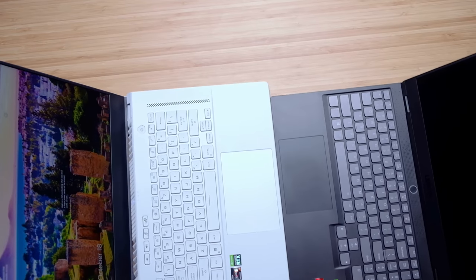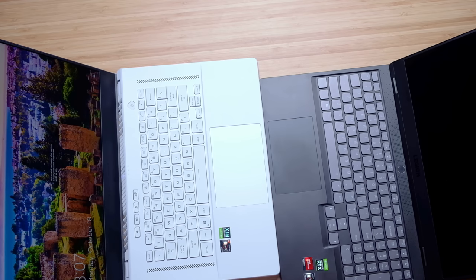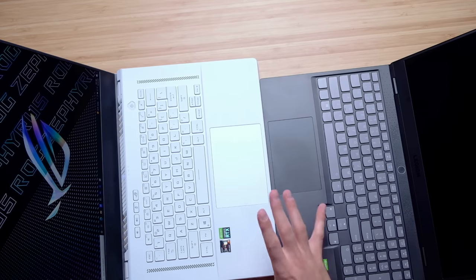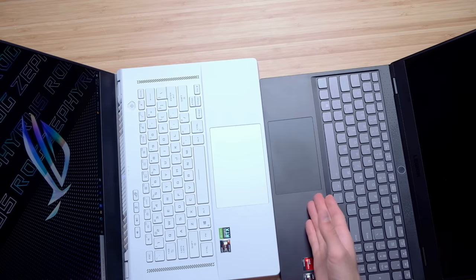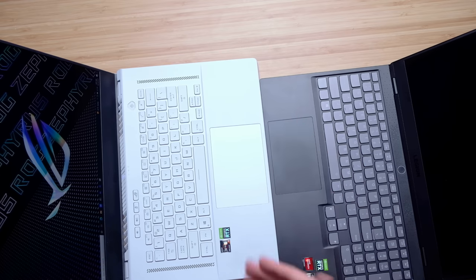Now that we have the laptops open, I'm going to slide these two next to each other. As you can see, the trackpad on the G15 is slightly bigger than the trackpad on the Legion 7 Slim. I really like the trackpad on the G15 — it's fantastic, quiet, responsive, and secured very nicely to the chassis. The Legion 7 Slim trackpad is great as well, secured well and with a nice click, but the slightly bigger trackpad on the G15 makes it stand out above the 7 Slim.